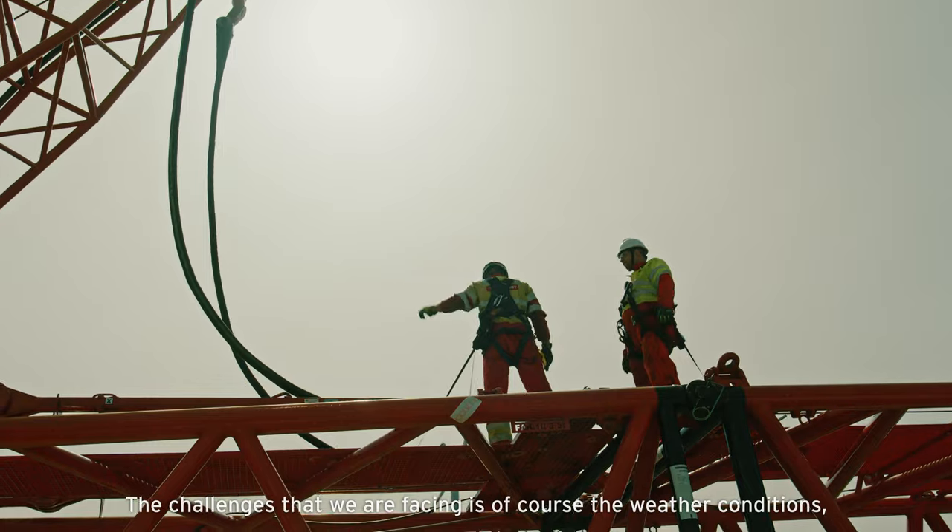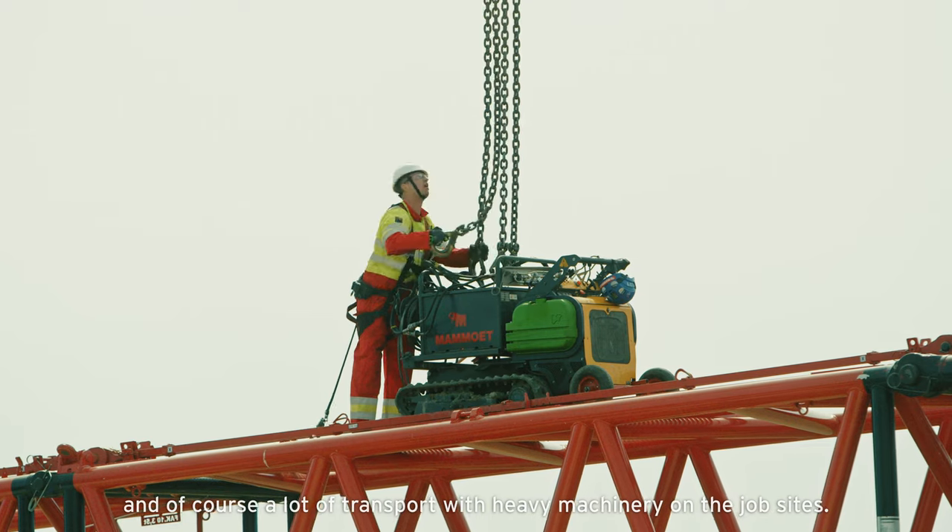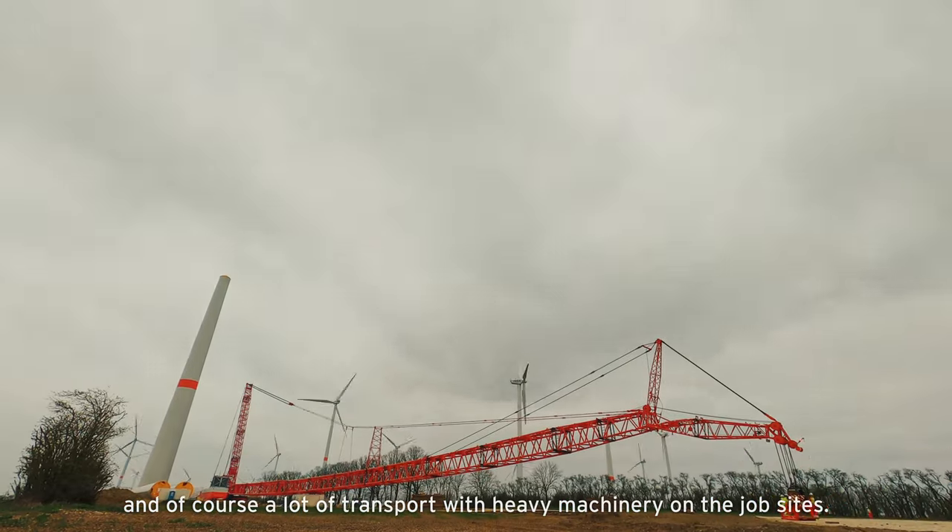The challenges that we face are of course the weather conditions, limited space, and of course a lot of transport with heavy machinery on the jobsite.